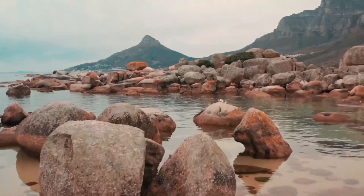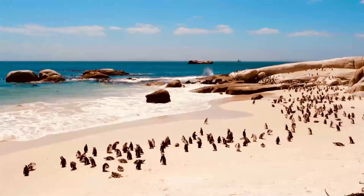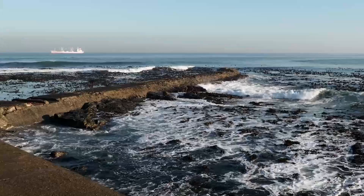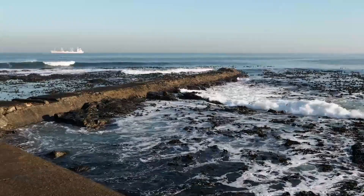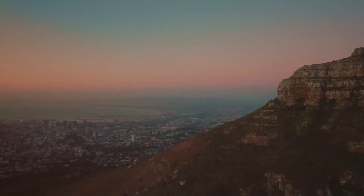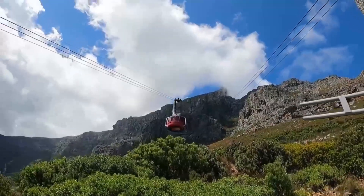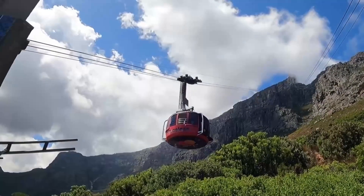And that's it for our video on the top 10 places to visit in South Africa. From Cape Town to the Cape Winelands, South Africa has so much to offer. We hope this video has inspired you to plan your next trip to this beautiful country. Thank you for watching and don't forget to like and subscribe for more travel content.